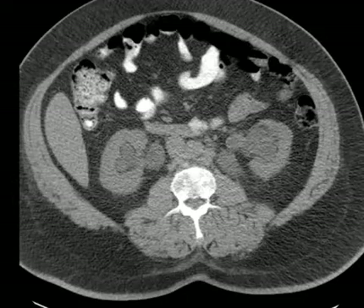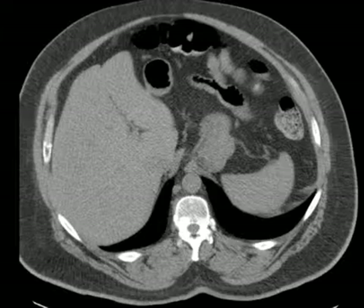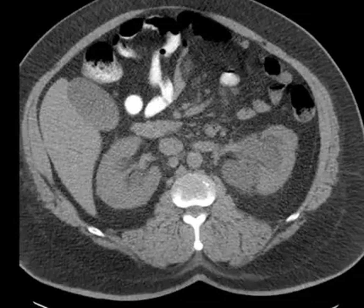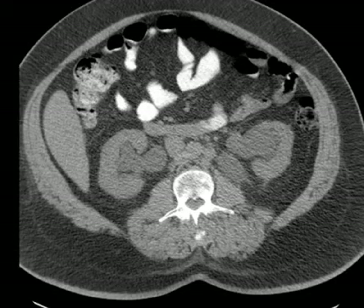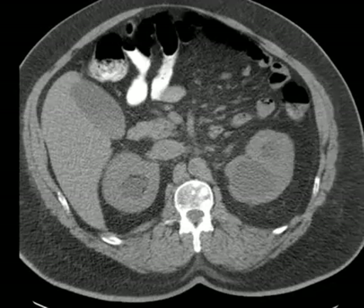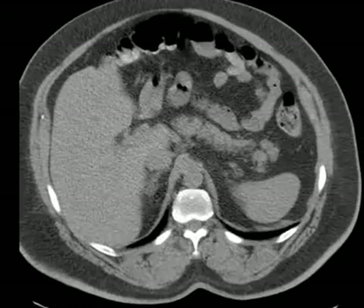So this is a male with bilateral flank pain. He came in with low urine output. What does he have? Clearly he's got hydronephrosis on both sides. Bilateral hydronephrosis.